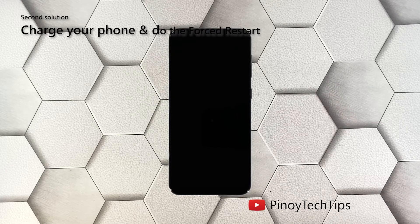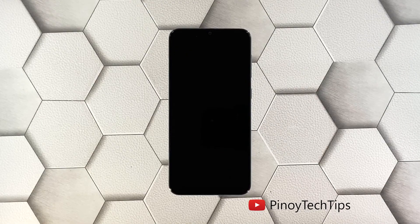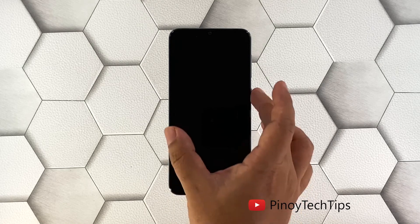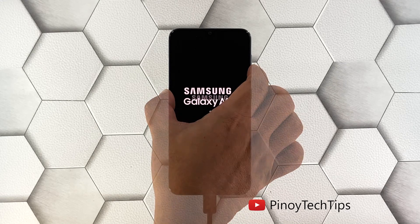Second solution: charge your phone and do the forced restart. The other possibility to rule out is that the battery may have been drained and the firmware crashed just before the juice ran out. If that's the case, your phone neither turns on nor charges. To fix it: plug the power adapter into a working wall outlet, use the original charging cable to connect your phone to its charger, and give it about 10 minutes to charge regardless of whether the charging sign shows. After that, while the device is still connected to the charger, press and hold the volume down button and the power key for 10 seconds, then release both keys if the logo shows on the screen.